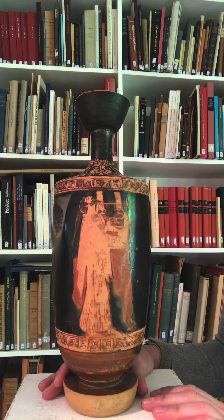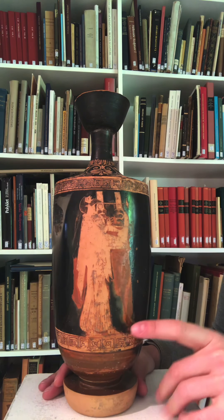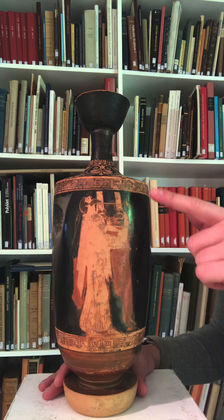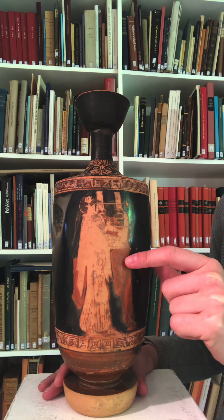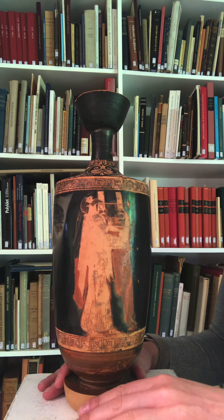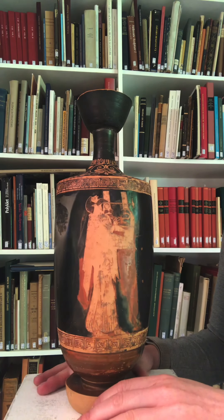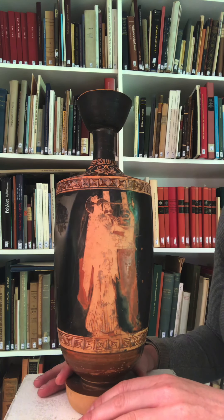You can see the very delicate pleating of his garment, his chiton, sort of flaring about his ankles. You can also see the kithara — this big stringed instrument — with individual strings rendered in added red, and the fingers plucking them gently.